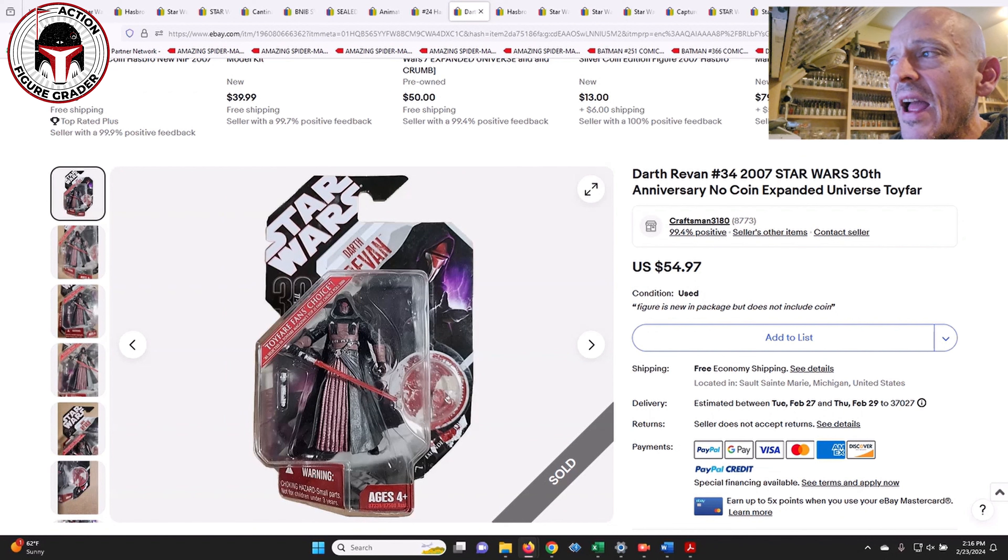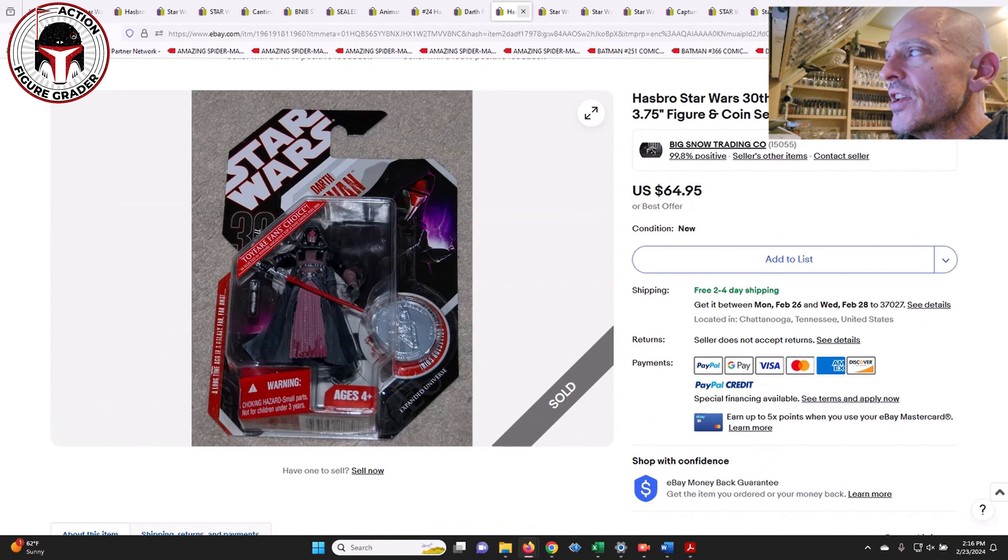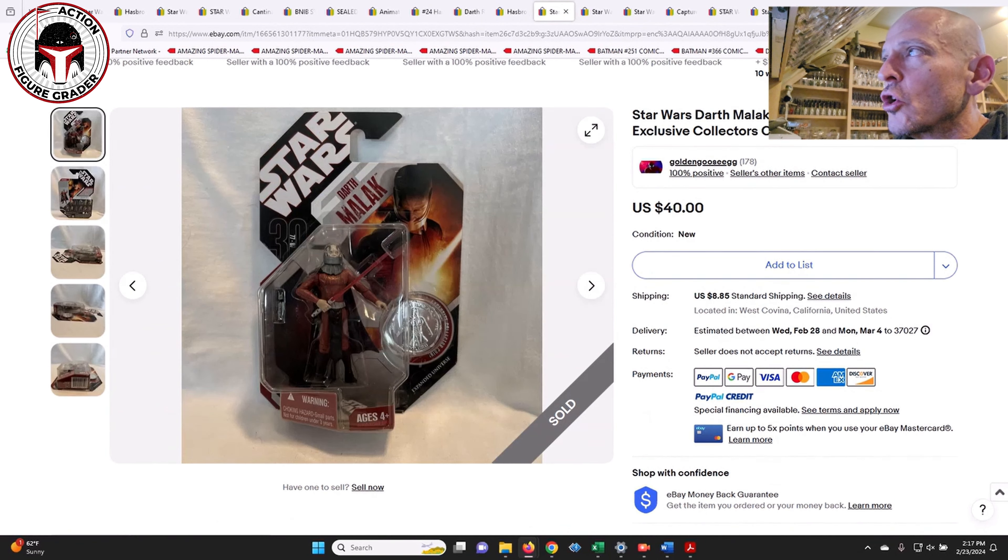Going back to what Nick at Only One Kenobi pointed out — Darth Revan on this tack card back has really dropped in price. The last time I looked, these were going for $80 to $90, maybe even $100 in some cases, and now they're going for a lot less. This one sold for $55 and this one sold for $65. Darth Malak has also seen a price drop — this one sold for $40.